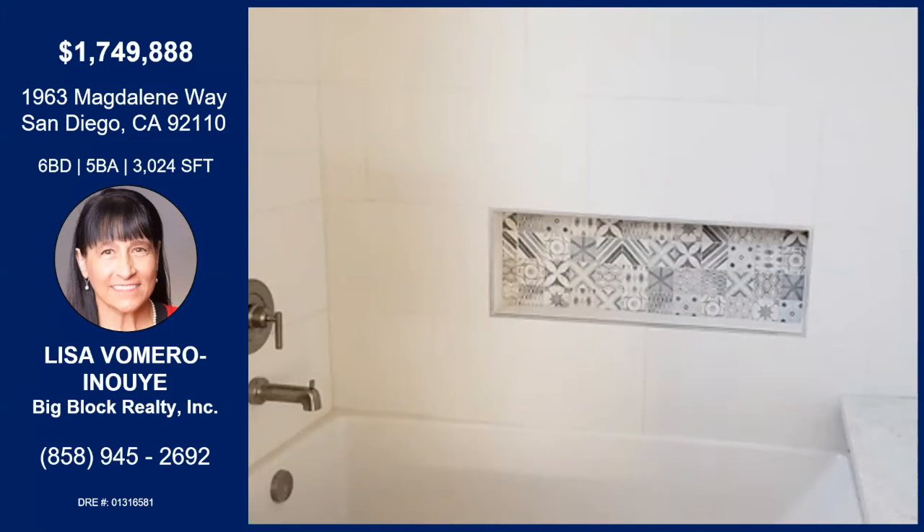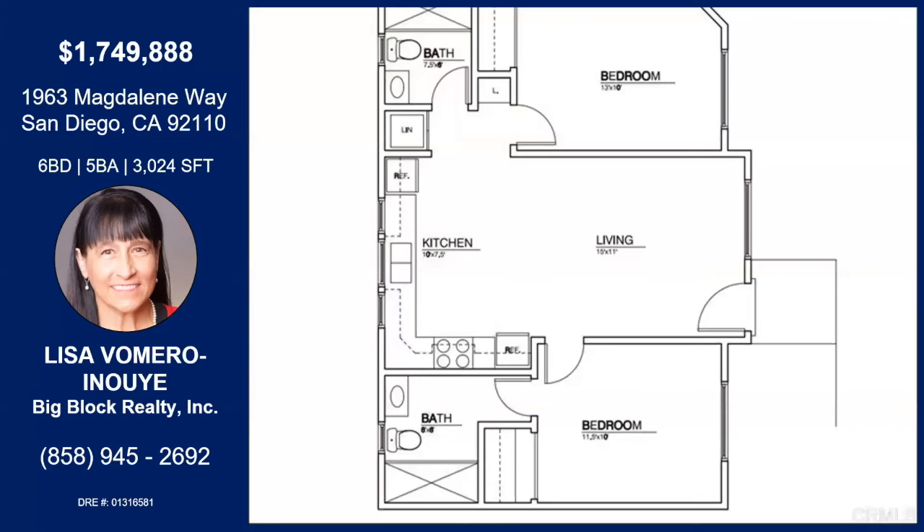This property offers either a multi-generational opportunity, or you could rent the smaller house out as a mortgage helper. Or you can use it as an office, yoga studio, or guest house. There's no HOA in this area or neighborhood, so there's plenty of opportunity.